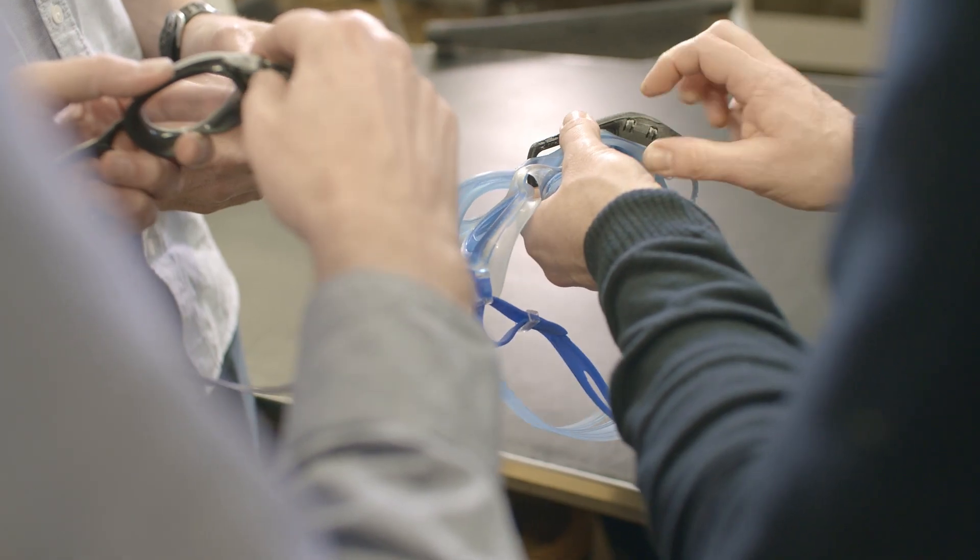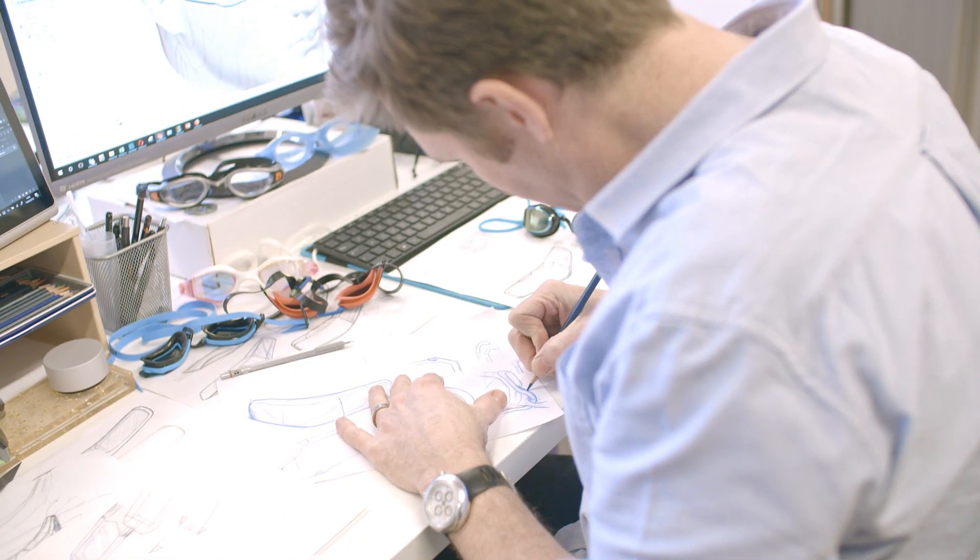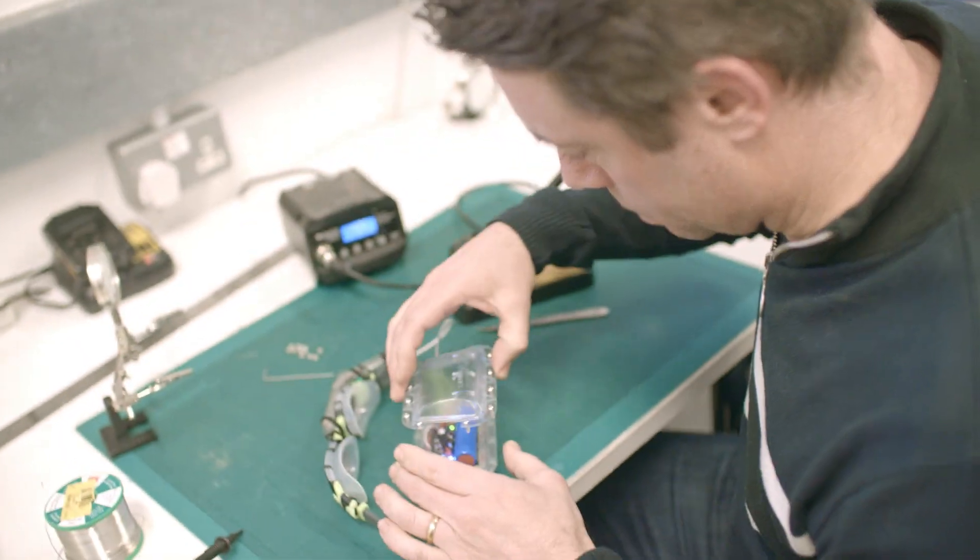We discovered early on a huge number of design challenges and used our human-centered design approach to overcome these. For example, swimmers have a preference for their own goggles, so we needed a design that could be fitted to many different types. It had to hold fast regardless of tumble turns or stroke, and it had to be beautiful, functional and durable.